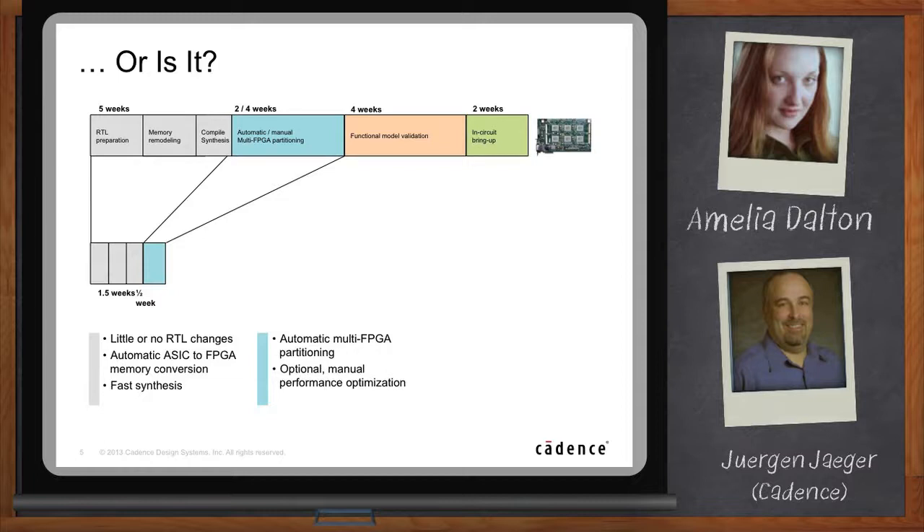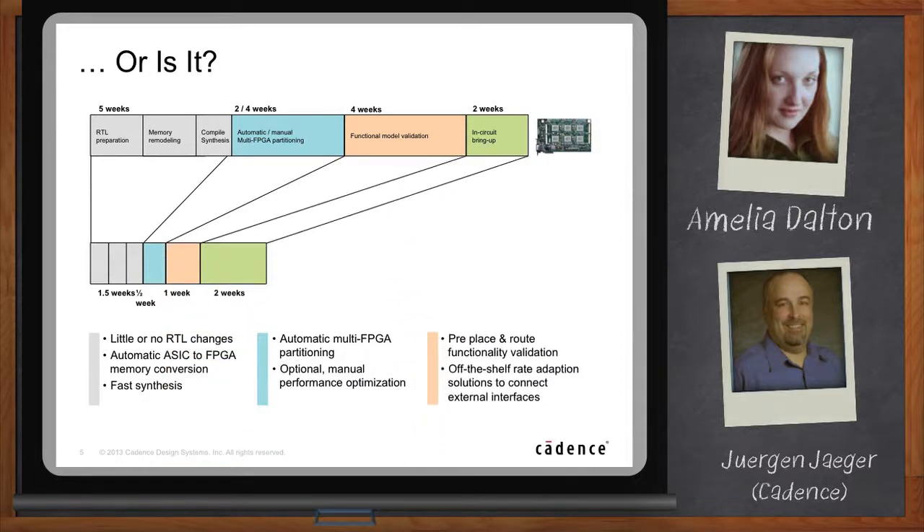One of the most time-consuming compile steps is the FPGA placement and route, which is typically an overnight run and sometimes takes longer. Before you even start FPGA placement and route, you want to be sure that your design is functional — that what you map into the FPGAs really works. The solution is that the tool flow generates a post-partition netlist for verification before you go into FPGA placement and route. That helps you diagnose issues early on. The bring-up of the prototype hardware hasn't changed much — you still have to connect your external interfaces — but the big difference is you get to this point much, much quicker than before.